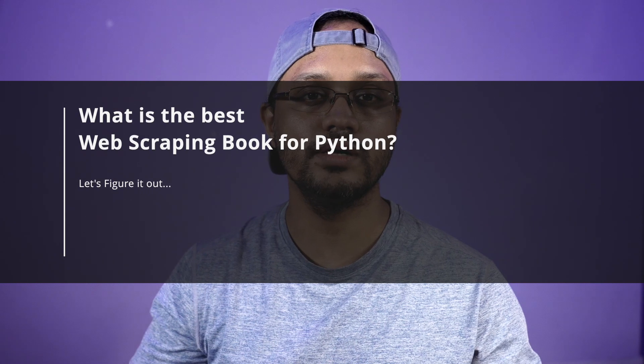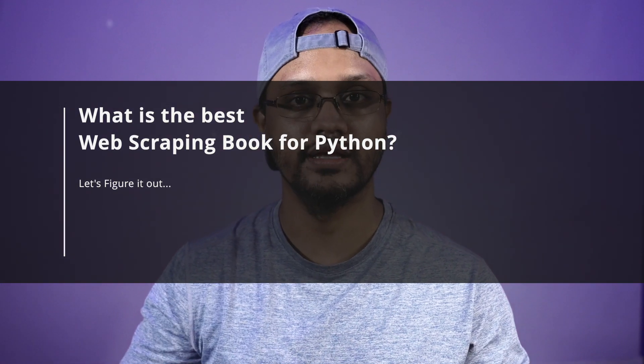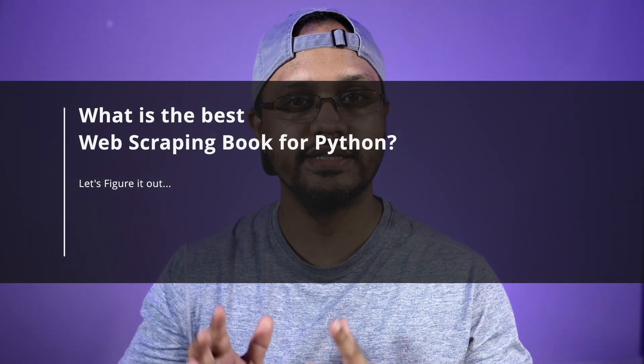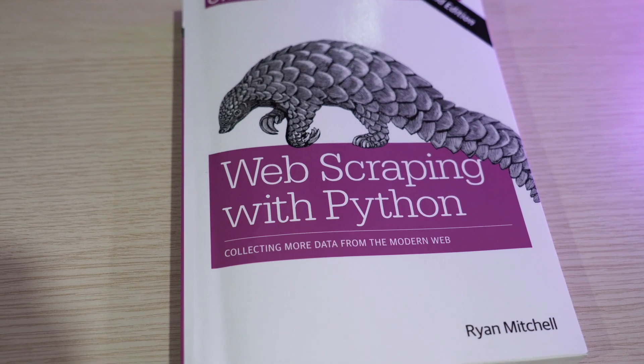Today I want to share with you: if you want to learn web scraping with Python, what is the best book for that? I read several books on this topic, but one book I highly recommend is "Web Scraping with Python" by Ryan Mitchell, published by O'Reilly. Please make sure that you are buying the second or latest edition.